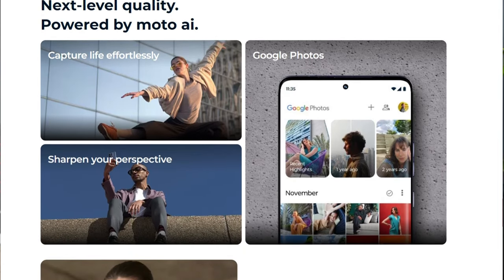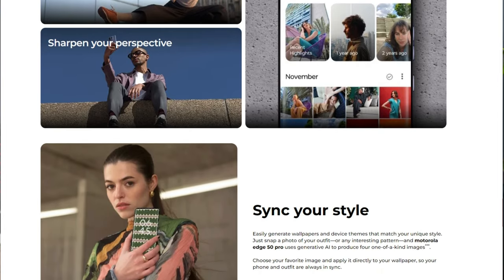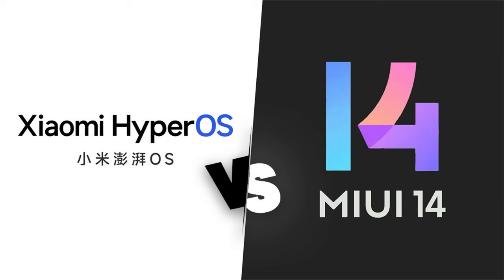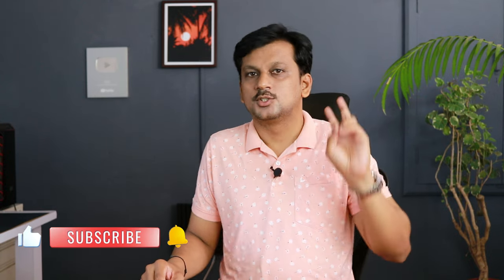For software and updates, both the Motorola Edge 50 Pro and Poco F6 should be fine in terms of security updates given the competition. The Poco F6 runs HyperOS, which is Xiaomi's operating system — not too different from MIUI but slightly tweaked for the better, especially given the strong chipset they've provided.